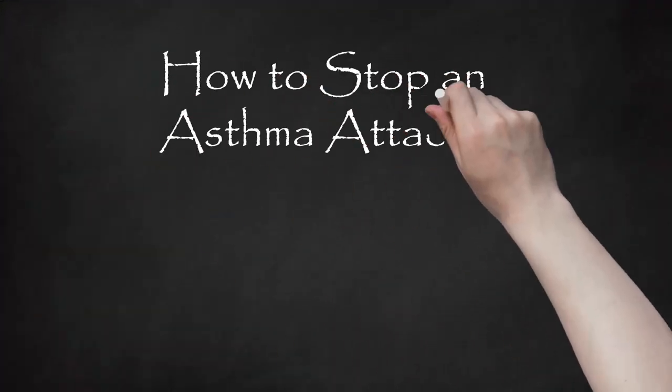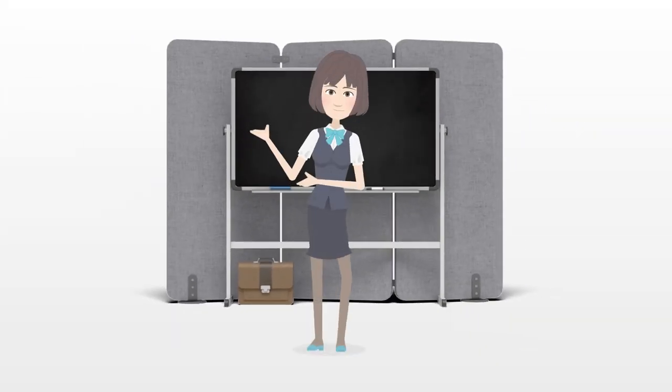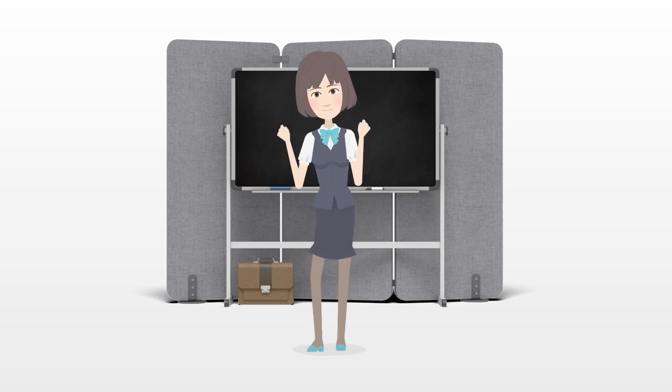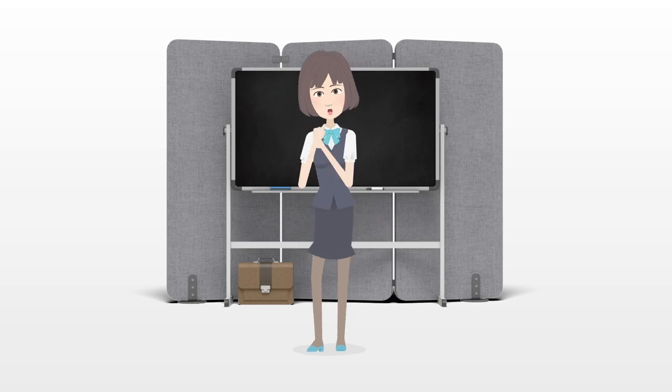How to Stop an Asthma Attack Without an Inhaler. Being without your inhaler during an asthma attack can be a frightening experience, but there are things that you can do to calm yourself down and get your breathing back under control. After the attack is over, you may want to consider ways to prevent or at least reduce your asthma attacks in the future.